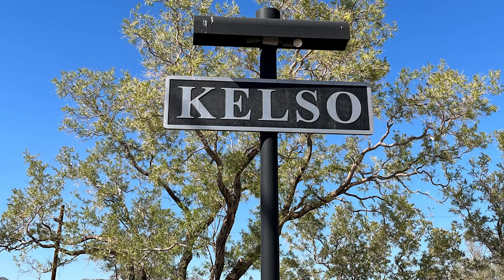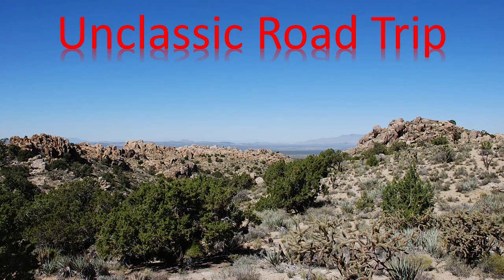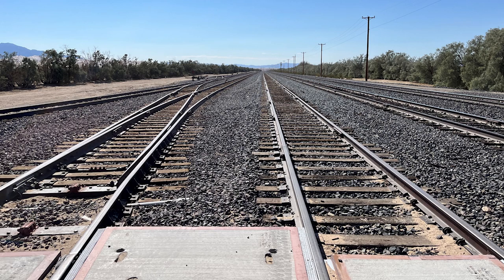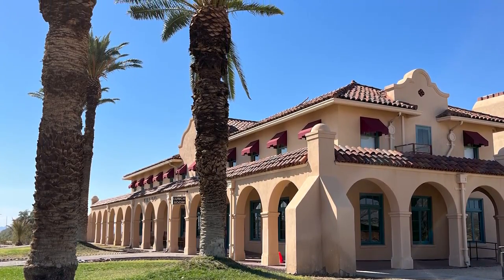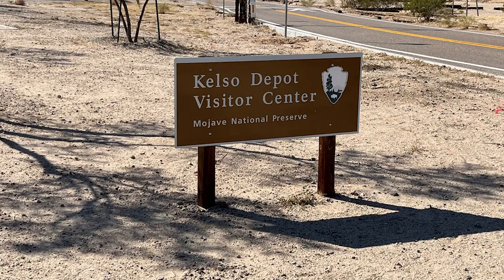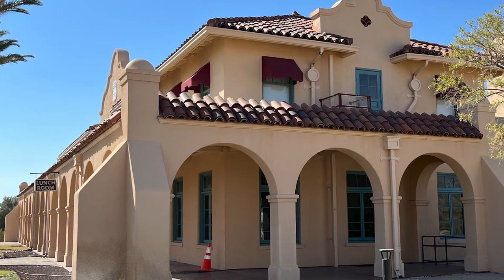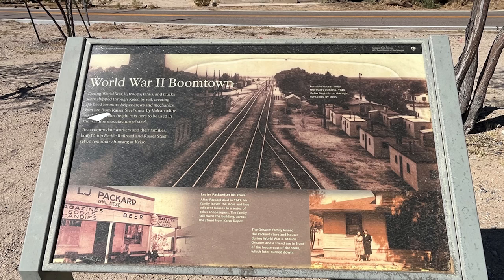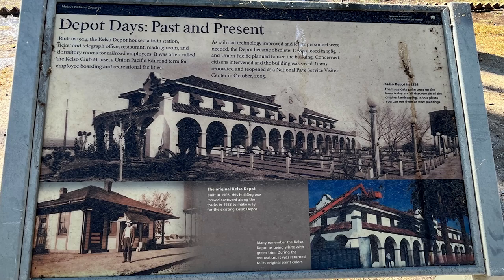Now let's head to the Kelso Depot. You'll want to get a park map in advance so you know exactly where to go and how to get to these stunning sites. Let's head down to the Kelso Depot, where you will find very handy restrooms and the main visitor center. I do need to warn you, it is not always open. But even if the building isn't open, usually there is a park ranger outside to give you directions, information, and get your park pass books too.